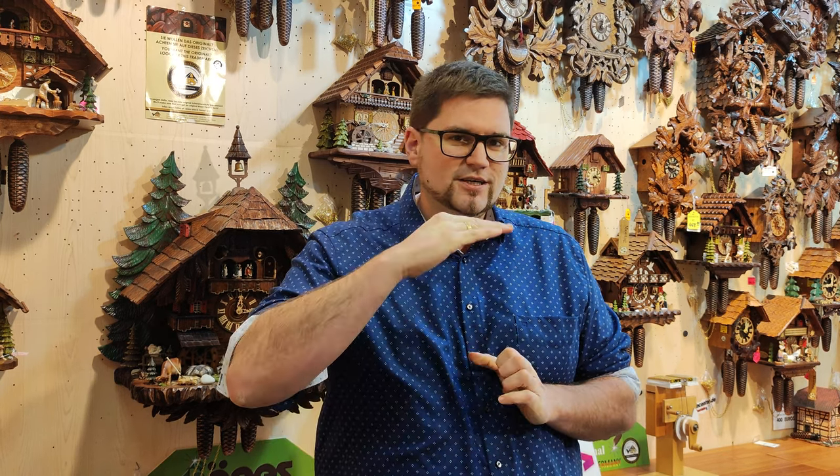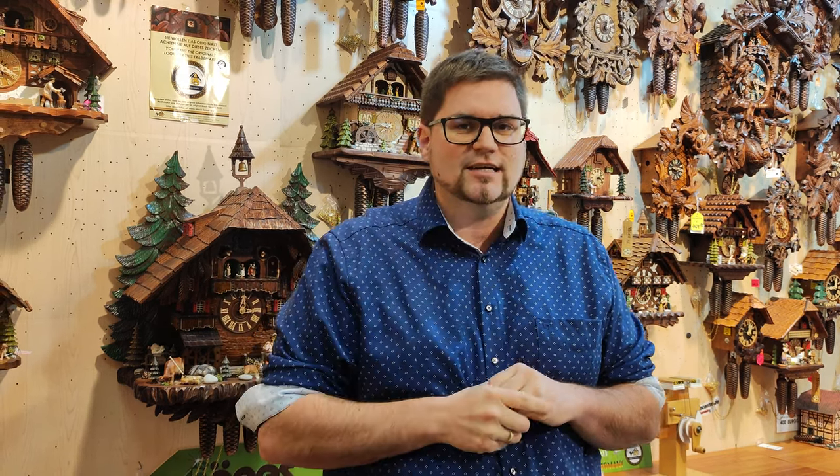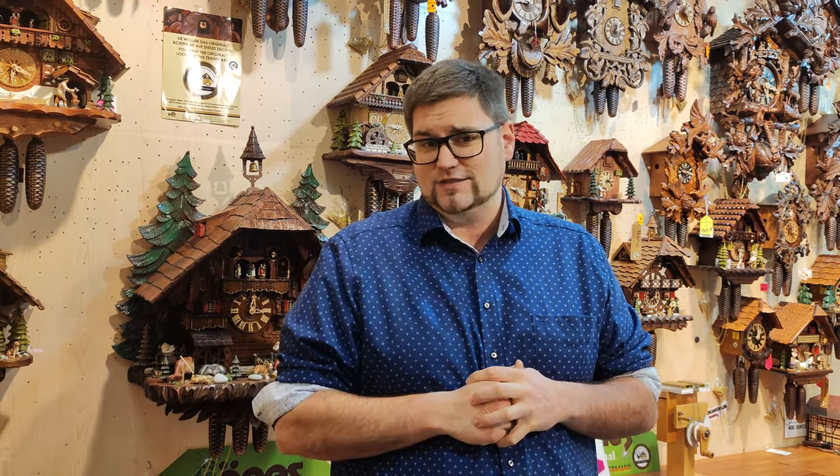Well, first of all, nowadays an authentic German cuckoo clock starts at around 140 euros. This is pretty much the price where a mechanical cuckoo clock starts, and on the open end you can also spend a couple thousand — three to four thousand euros. It all depends on the carving, the details, and the motion.